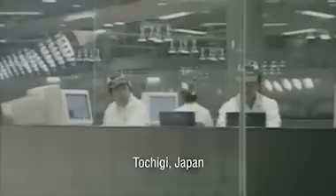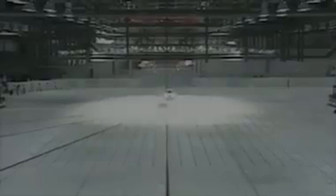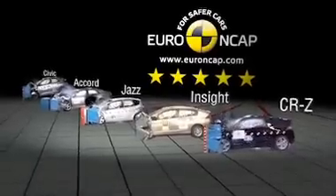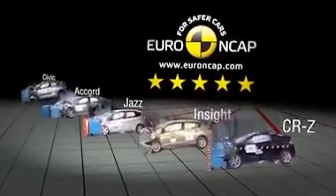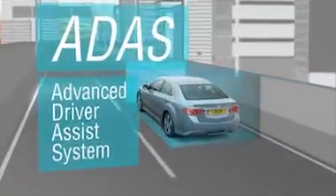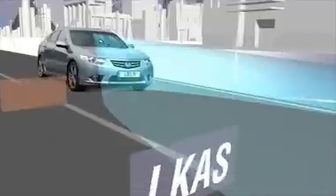Honda is committed to overall vehicle safety and has a long history of in-house testing. The crash test facility at Tochigi analyses impacts between models of different sizes and weights. Since 2009, Euro NCAP have awarded Civic, Accord, Jazz, Insight and CRZ the maximum five-star rating. Honda's advanced driver assistance system, known as ADAS, includes three groundbreaking technologies.